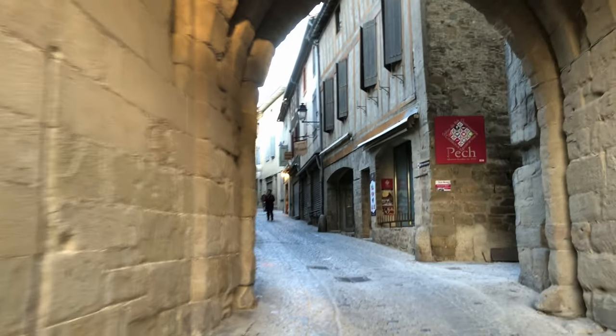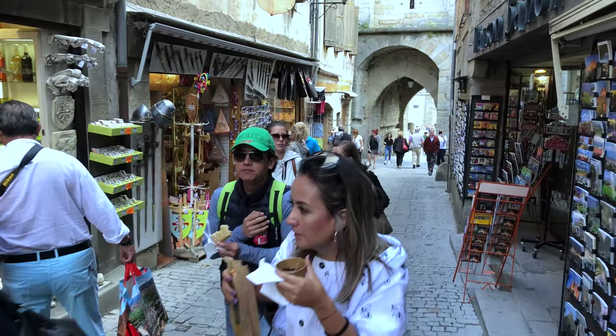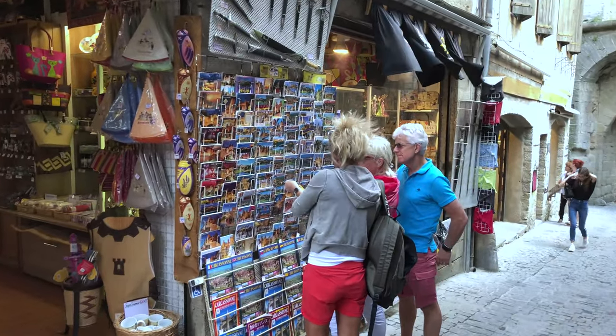The main street we walk in on could keep some visitors busy for two hours, right here on this one block. It's mostly souvenirs, but there's a variety of all kinds of goods. It's the main concentration of the town's shops.